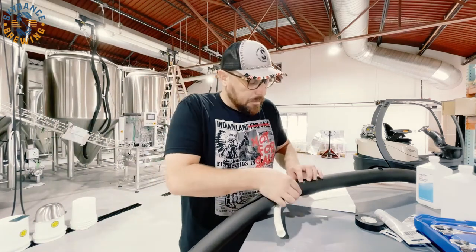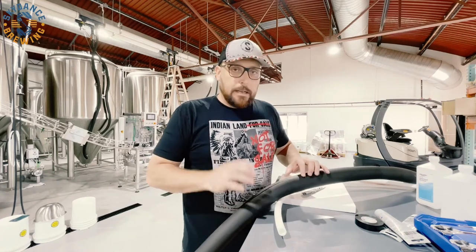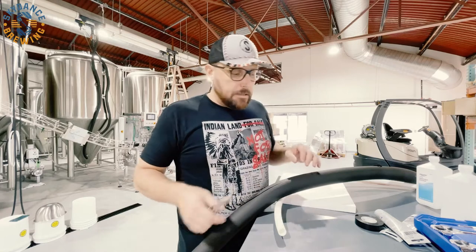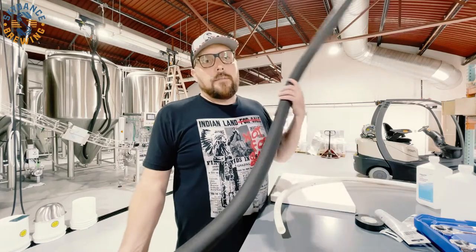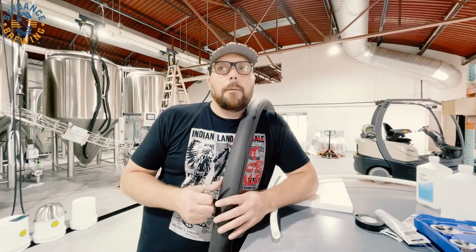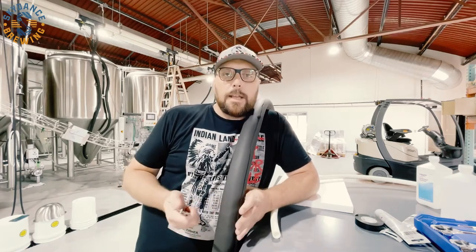What's up guys? It's been a long time since we've done a video and I get a lot of calls, text messages, emails, comments on social media, Facebook messages. People just want to know when we're opening, and if I knew I would tell you. We don't know for sure — we think we know.